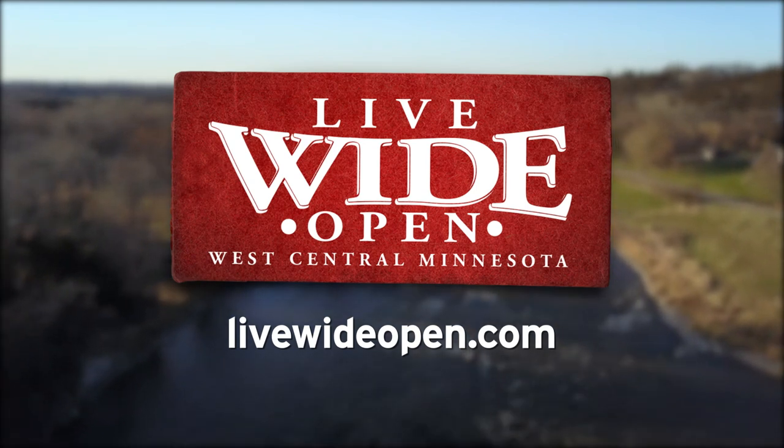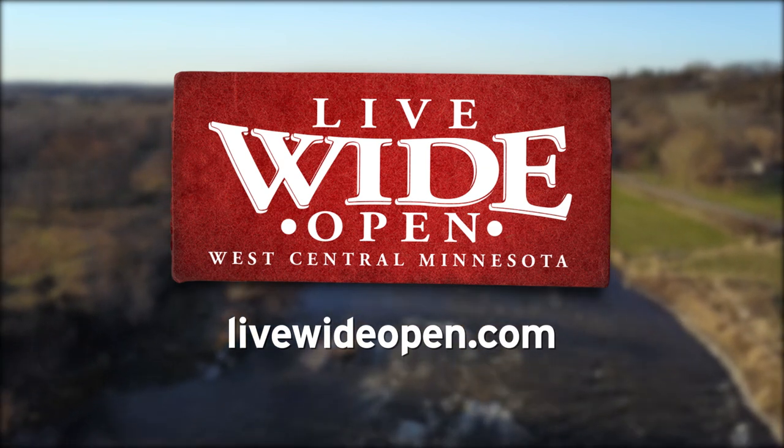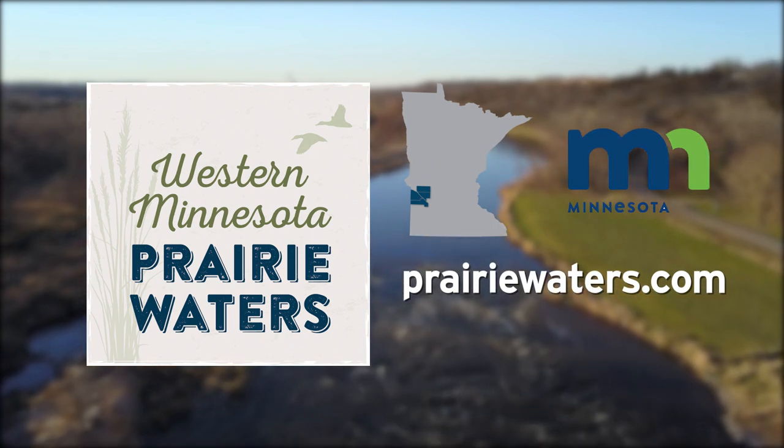Two stories of why people have chosen to live wide open in west central Minnesota. More at LiveWideOpen.com. Western Minnesota Prairie Waters — quietly beautiful and wildly connected.